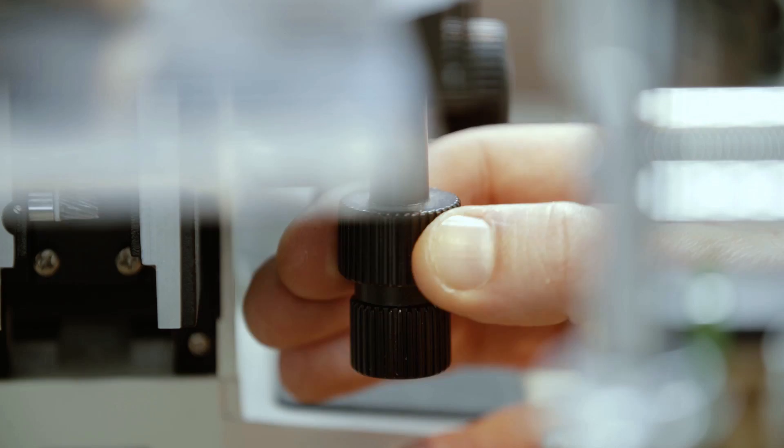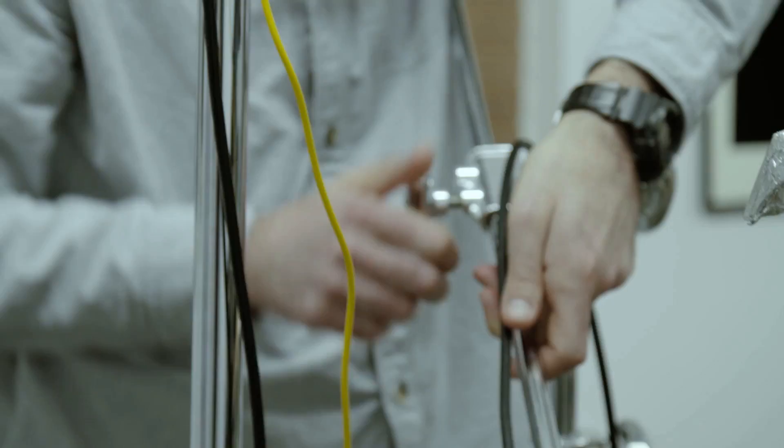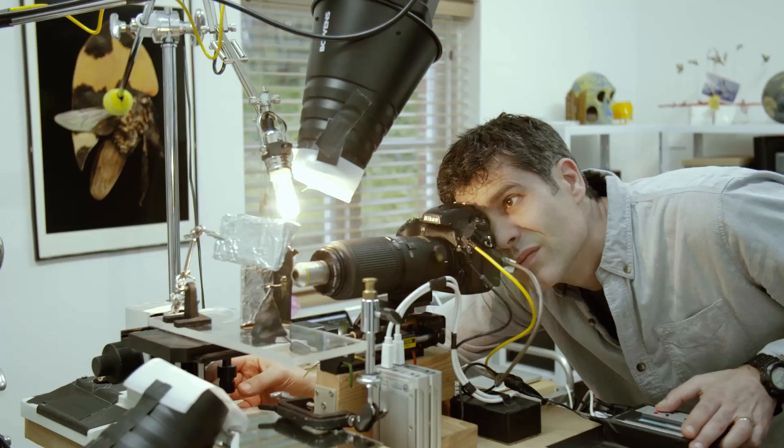I travelled quite a lot, so I needed a project that would always be there every time I came back from a trip. And also, I didn't have a huge amount of space, so I needed to shoot something small. I wanted to see how I could take my commercial techniques of lighting into that world.